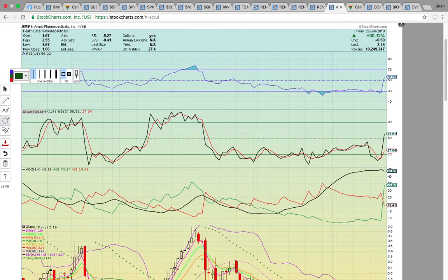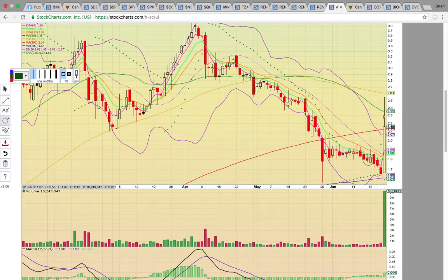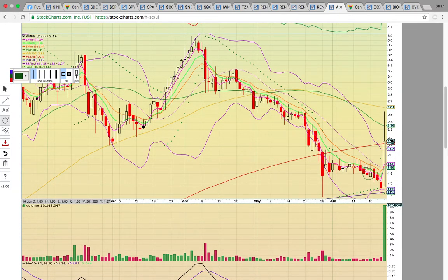Let's take a look at AMPE — a nice move on Friday, closed up 30%, RSI at 56%, FASTO at 58%, bullish crossover on ADX. It had a really nice bounce on a really ugly chart with the pullback. It got below the middle Bollinger Band in April and broke below all the moving averages. It came down and hit the 300-day simple moving average at 162 and bounced right off that level on Thursday. Then Friday — boom — the big rally up above the middle Bollinger Band, EMAs 4, 8 and 13, and it also closed above the 200-day simple moving average.